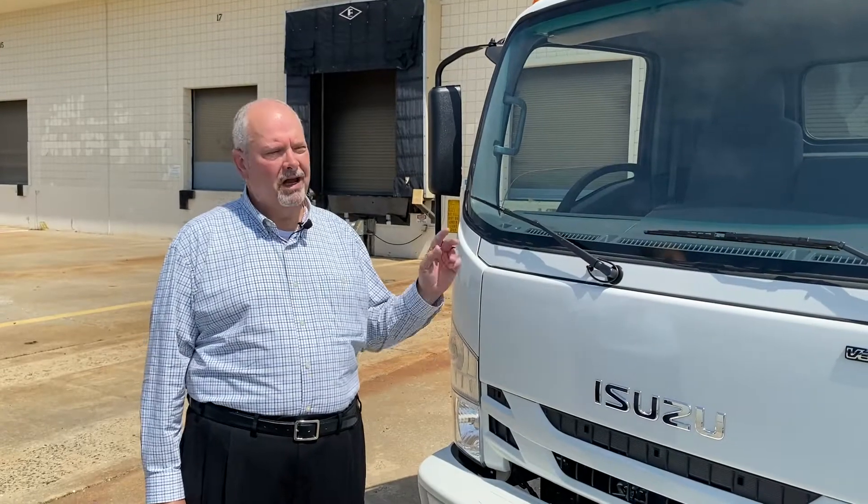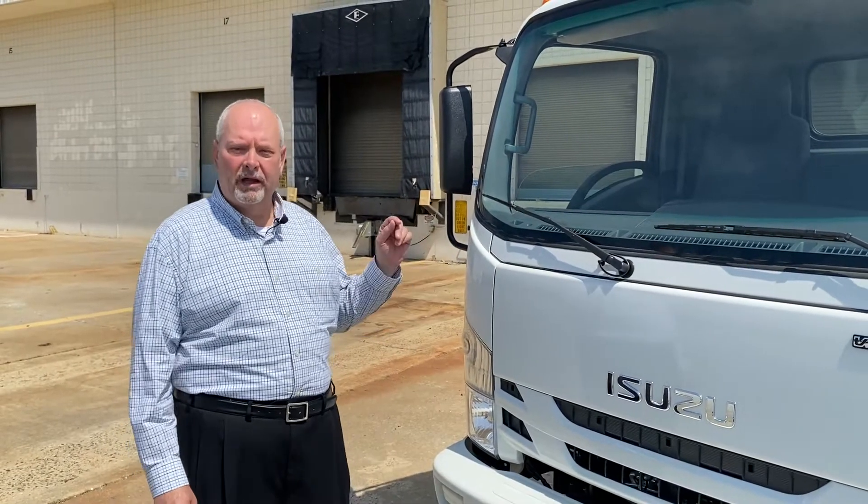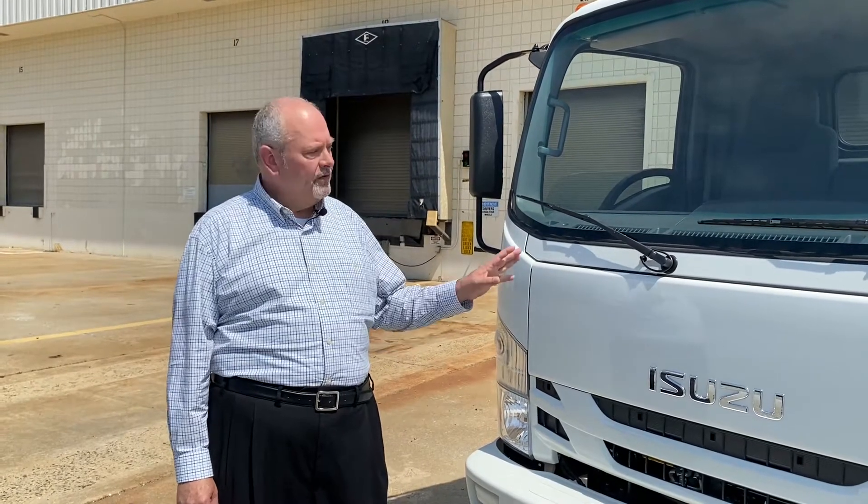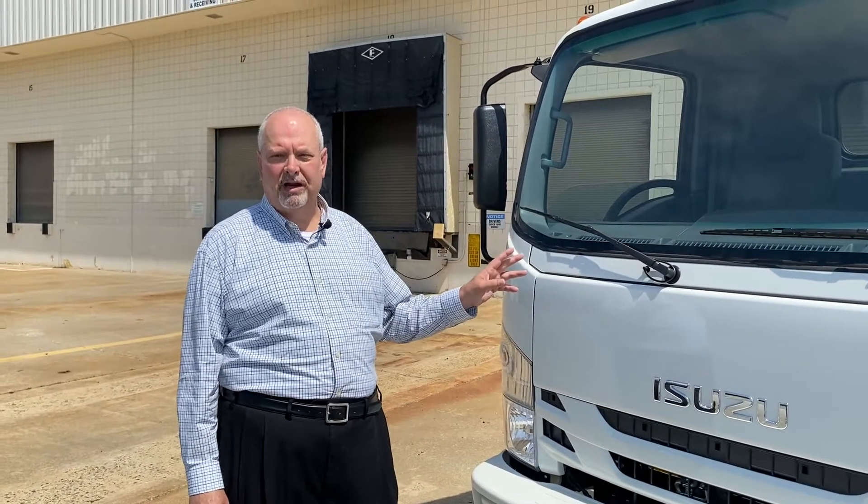The Isuzu NRR is a 19,500 pound GVWR cabin chassis with a 13,700 pound payload capability and will accommodate body lengths from 12 to 20 feet. This truck is available in the standard cab which comfortably seats three, or in the crew cab with seating for seven.